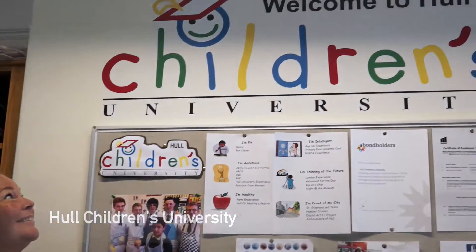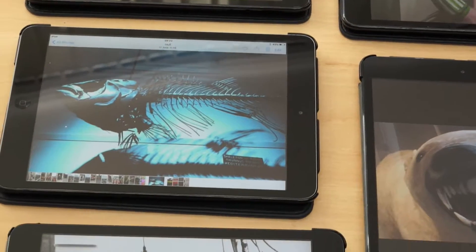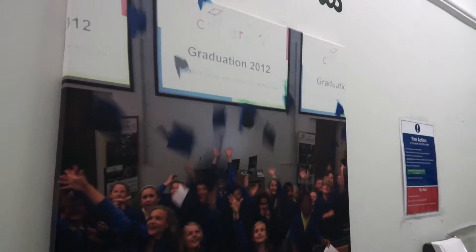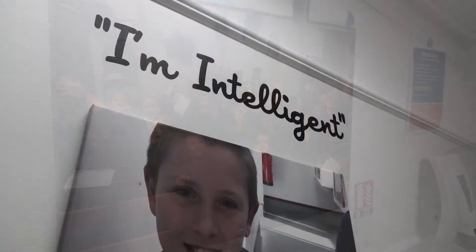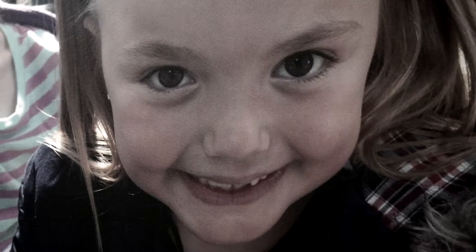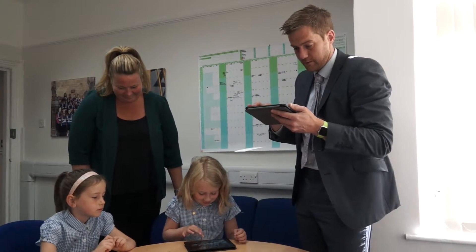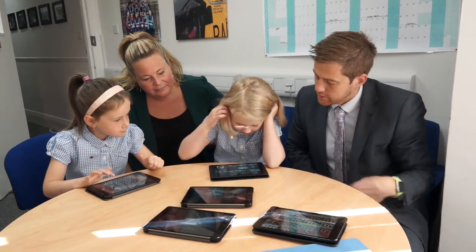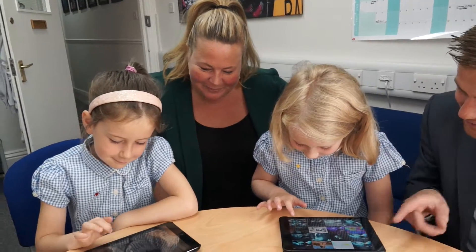The unique digital IT art experience allows children to explore Hull's intriguing past while unleashing their creativity to produce visual effects and videos they can be proud of. The day begins at the Maritime Museum, where children are set the task of capturing interesting perspectives of stunning artifacts. The children then return to the KCOM learning zone to begin expressing their artistic talents.